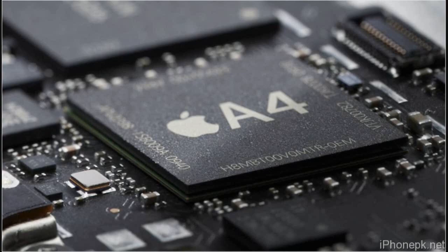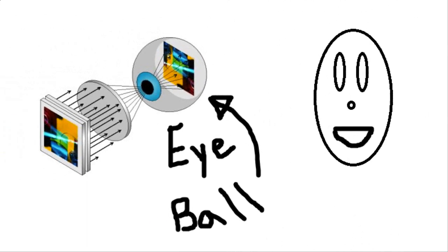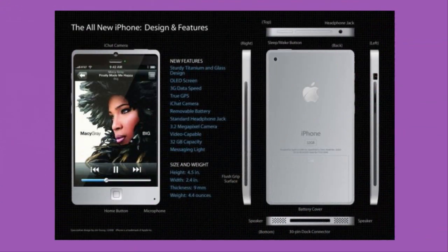Some specs that are maybe going to be on it: I'm expecting the A4 processor, which is on the iPad and iPhone 4 — that should be there no matter what. Battery life should be a lot better, like always, and hopefully it's the same battery they use for the iPhone 4, which is really good. Another cool feature that might happen is retina display — that would be a really cool feature on the new iPod Touch.